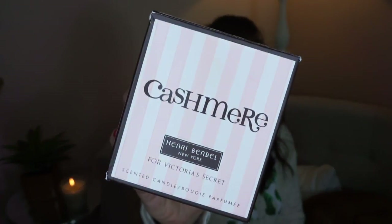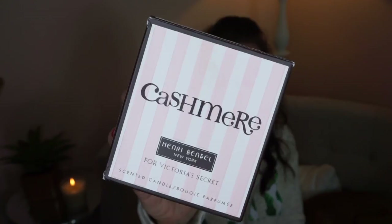I also got this candle that's burning here. It's the Henry Bendel New York candle for Victoria's Secret, in the cashmere scent, and it smells so good. If you've ever had any Henry Bendel candles, they are amazing — they smell really good and smell up the whole room. Love this.